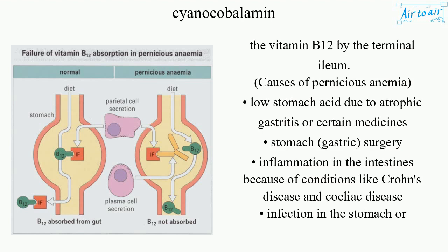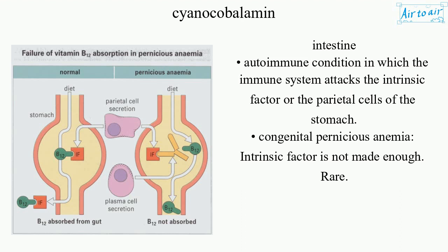Causes of pernicious anemia: low stomach acid due to atrophic gastritis or certain medicines, stomach gastric surgery, inflammation in the intestines because of conditions like Crohn's disease and celiac disease, infection in the stomach or intestine, and autoimmune condition in which the immune system attacks the intrinsic factor or the parietal cells of the stomach.